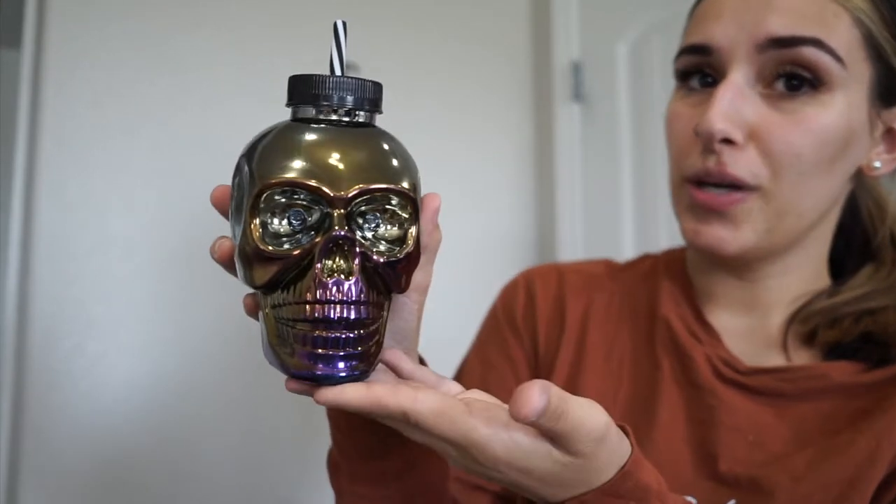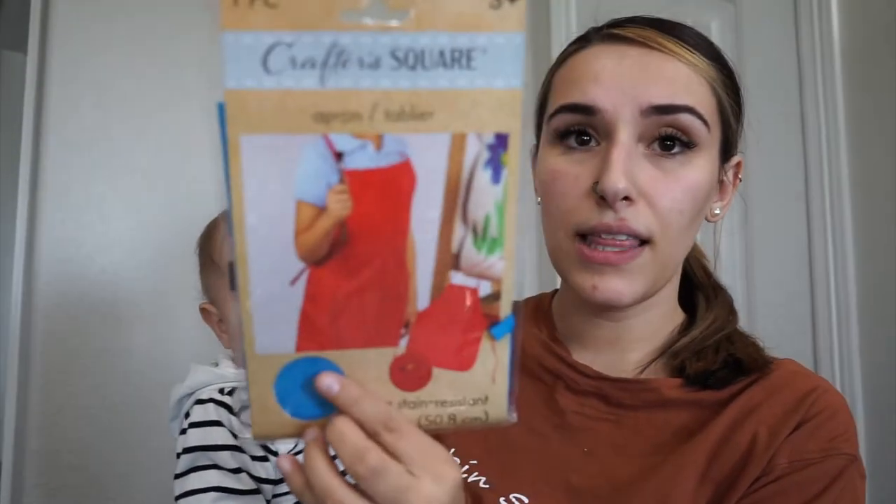We got some Wonder Woman band-aids that Landon picked out. Landon also picked out this really cute skull water bottle. We also found this apron for Landon in the color blue — just for when he paints and stuff so he doesn't get it all over his clothes.